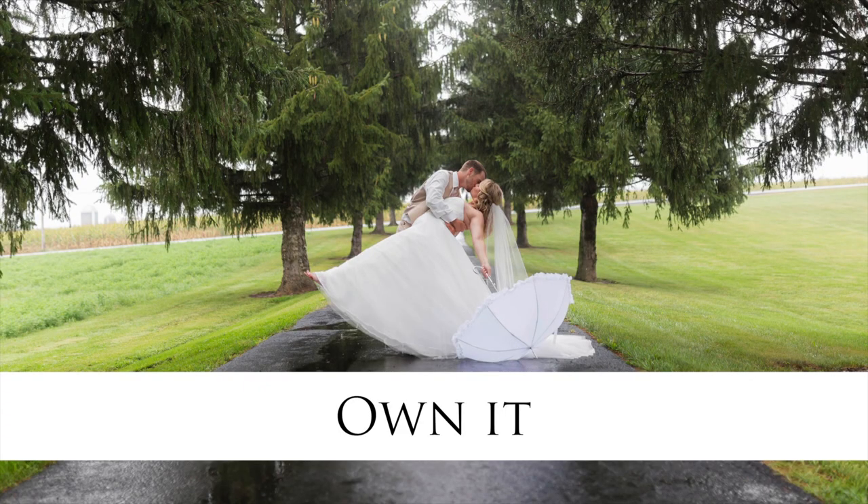And finally, number five, own it. If you're willing to go out in the rain in your wedding dress, you are going to get the best wedding photos. Rainy wedding days — seriously — the best photos.